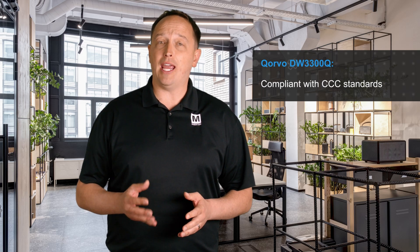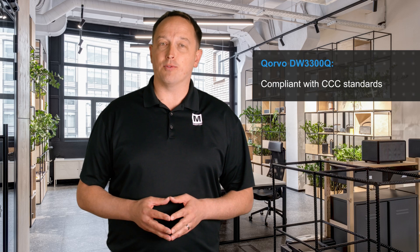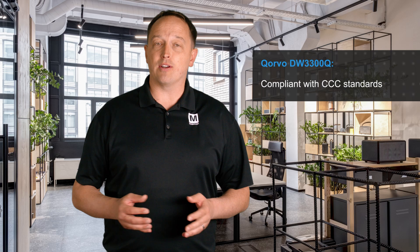The DW3300Q is compliant with CCC standards and can be used as an anchor or key fob. It supports single and double-sided two-way ranging, time difference of arrival, and phase difference of arrival location schemes, providing maximum flexibility to fit the needs of different applications.